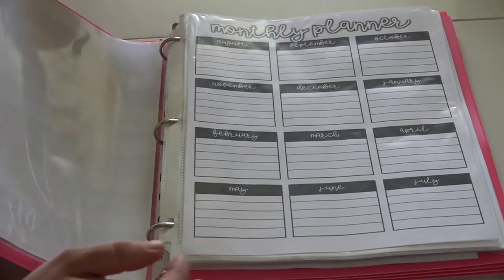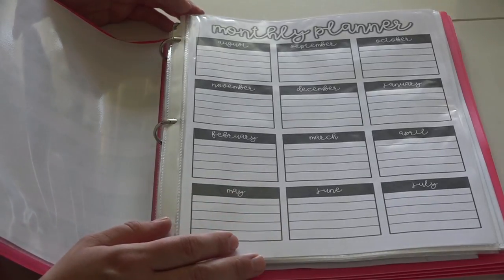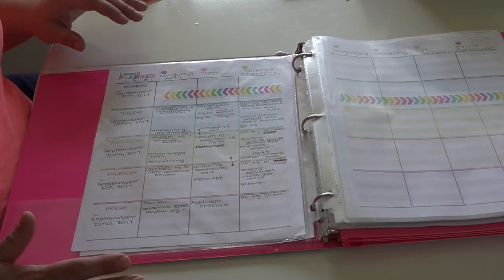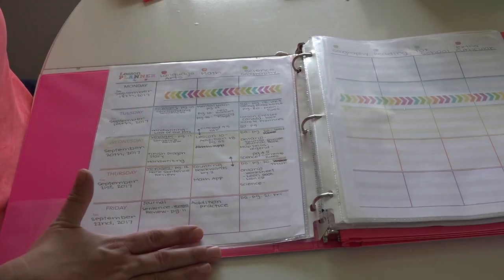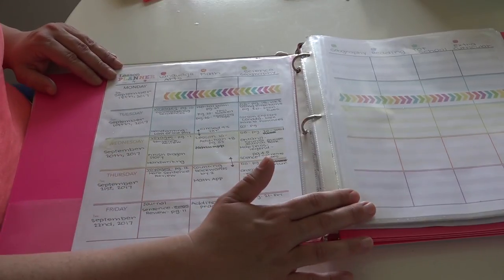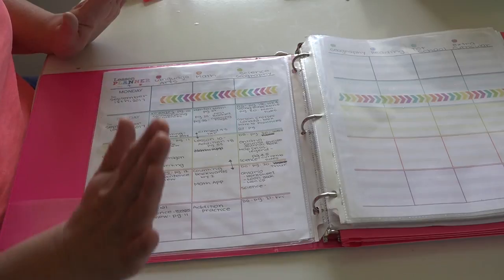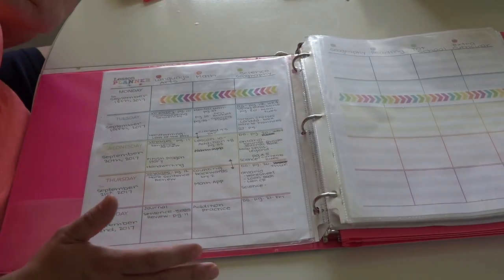The next page is my monthly planner where I'll write birthdays, field trips, holidays - anything I need to stand out at the beginning of a month. Then we get into the weekly planning pages, which I actually purchased on Etsy. I fell in love with the seller's design - she has a teacher planner and had I not already designed everything myself I might have gone with her products. I will link her information below. I was in the middle of planning for the upcoming week and kept this page in here from last week alongside the new one, with sensitive information removed.